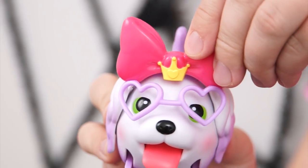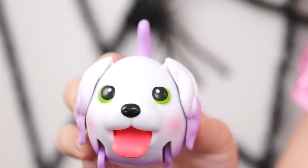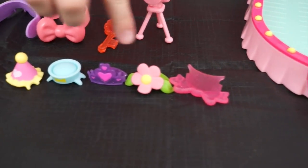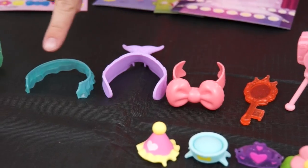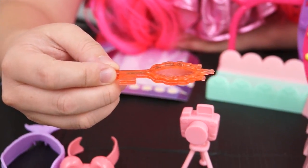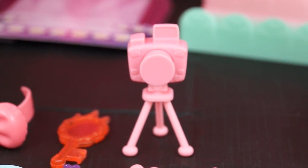Look at those glasses! But you can always switch them out for a bunch of her other accessories! Speaking of accessories, she came with five head pieces, three outfits, a glamorous mirror that she can carry in her mouth, and a camera to take pictures on the runway!